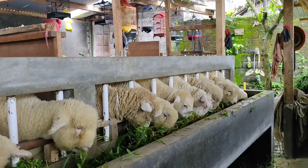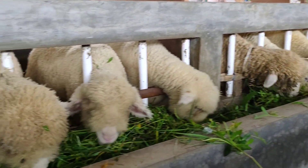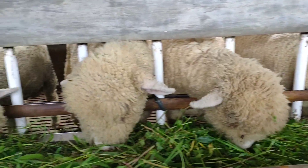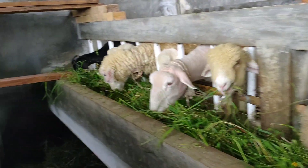Nggak ada fermentasi, Kang ya? Nggak ada pakan kering, nggak ada fermentasi. Ini teman-teman murni rumput. Nggak ada wortel juga atau apa, Kang? Nggak ada. Pokoknya rumput saja, ya? Rumput saja.